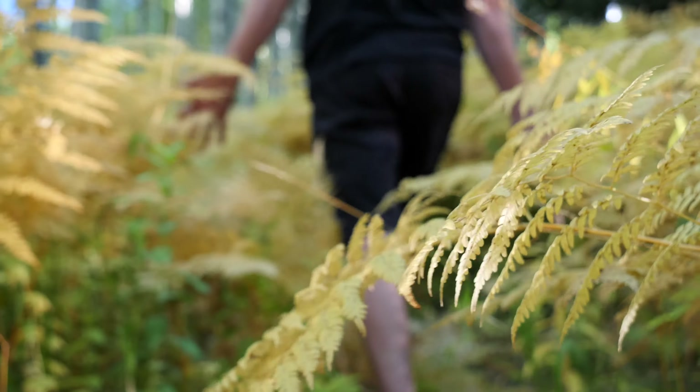During autumn, entire groves — which just days ago were a sea of green — transform into a rich tapestry of gold, amber, and fiery orange, creating one of the most iconic and photographed fall landscapes in the Rockies. This is all you need to know about leaf peeping on Kebler Pass.